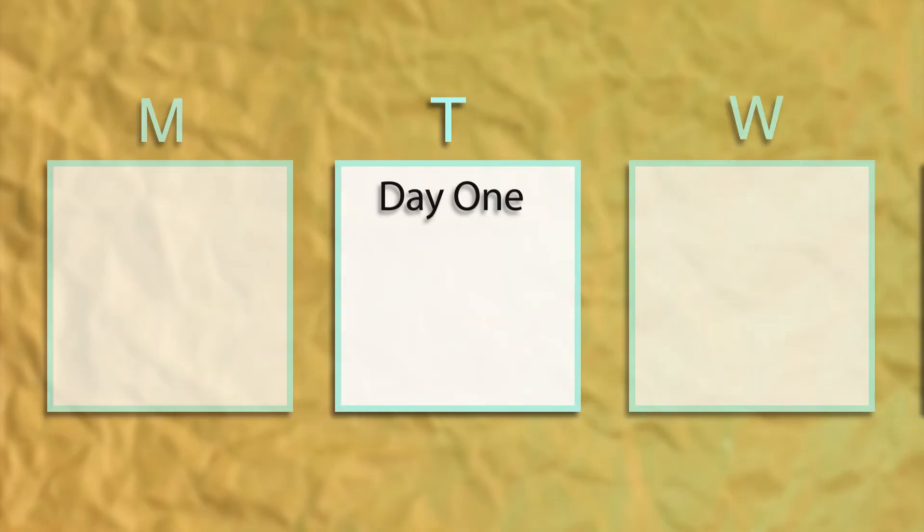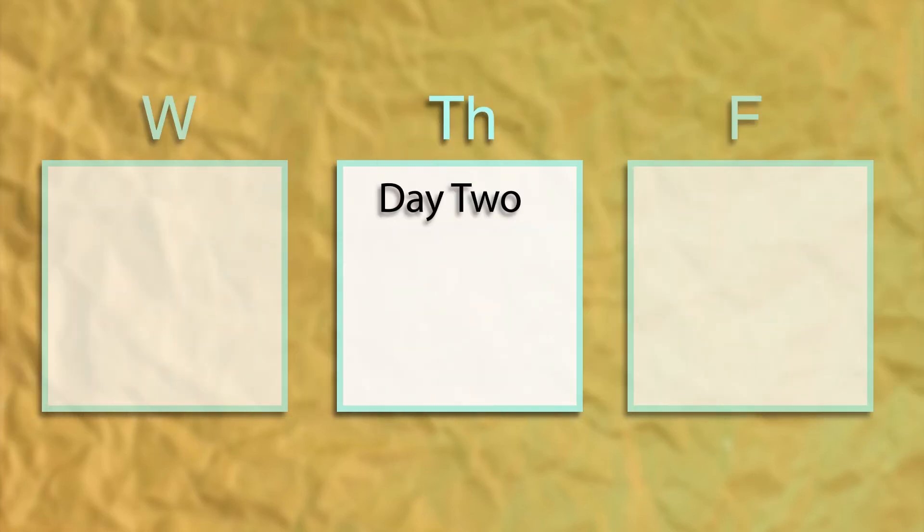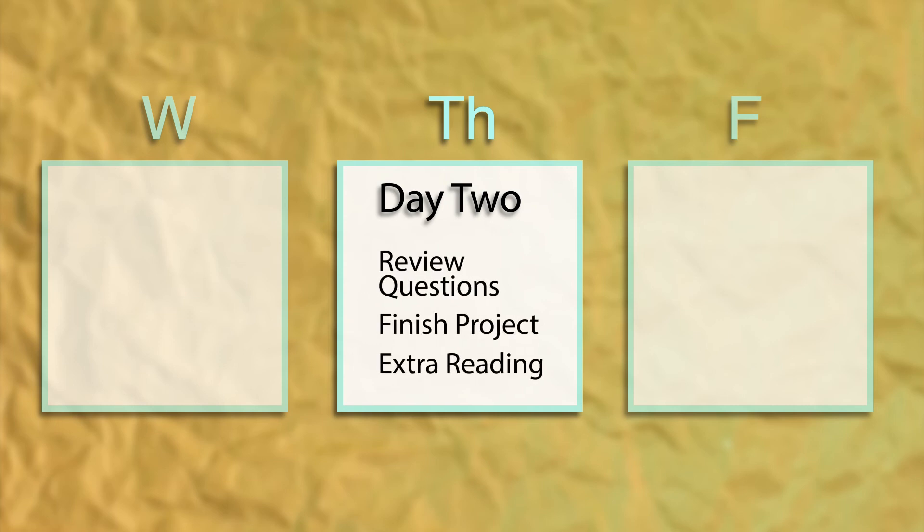So what would a week look like using Christian Kids Explore Science? If you teach twice a week, it might look like this. On the first day, you would read the lesson and start the hands-on project. On the second day, answer the review questions, finish the project if you need to, and do any extra reading from the book lessons. There are also critical thinking exercises and unit tests that you can do on the second day if you want. It's that simple.